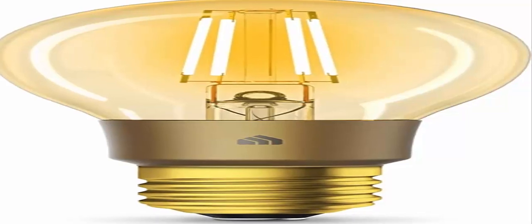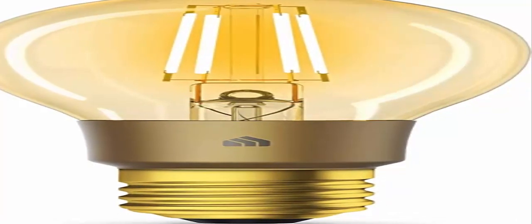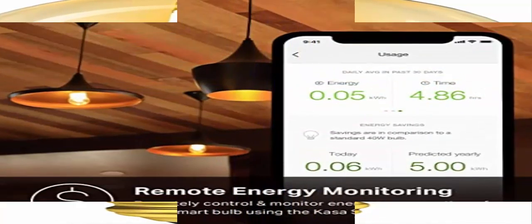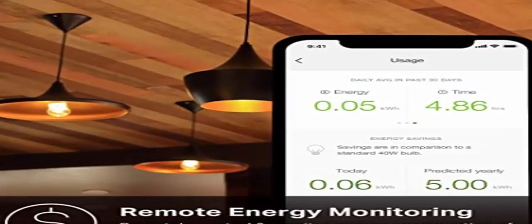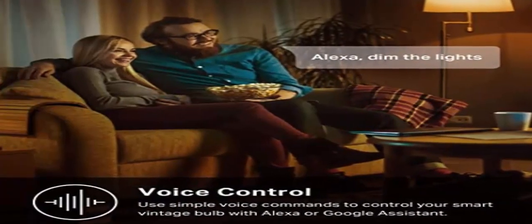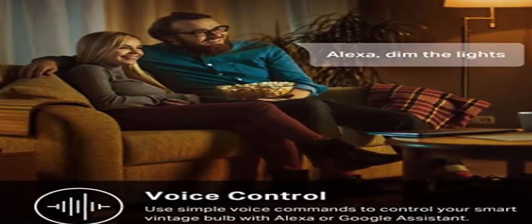The Kasa Smart Light Bulb lets you set the mood with timeless style. Turn up the brightness to liven up the party or dim the lights for a romantic evening. The Kasa LED Filament Bulb lets you set the mood with a vintage aesthetic infused with modern technology, all from your smartphone. Control your lights with voice — ask Alexa or Google Assistant to turn your lights on or off, dim the brightness, or change the scene to set the perfect mood for a late morning brunch, dinner party, or movie night.